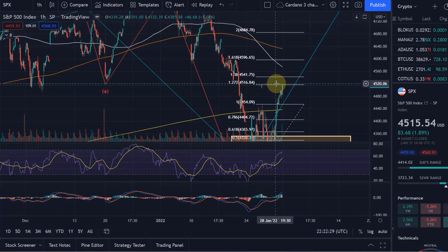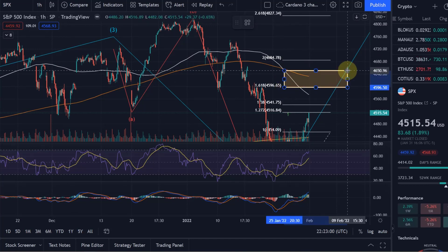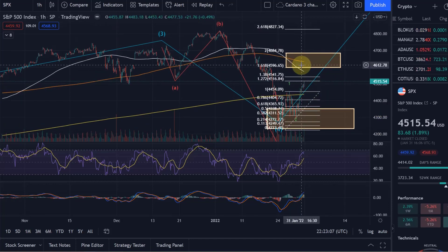We're currently hitting resistance at the 1.272 Fibonacci extension at 4,500. I would primarily expect the price to move at least to the 1.618 Fibonacci extension, which is sitting at 4,596 — call it 4,600 — and potentially to the 200% extension at 4,684. So I'll give you a target area between 4,600 and 4,684, and we'll track the S&P 500 to see if we get there.